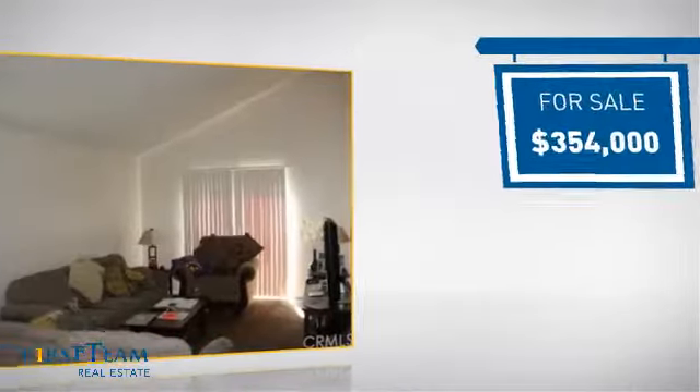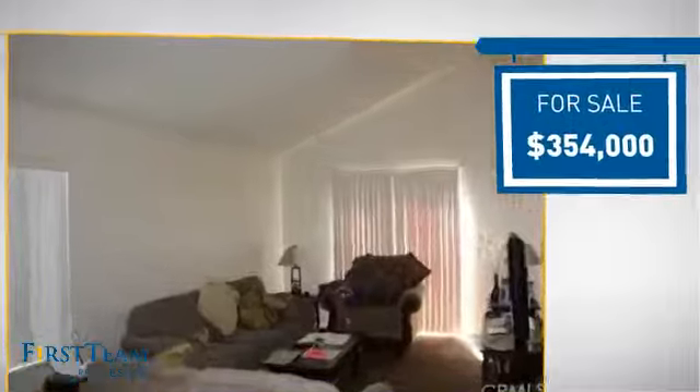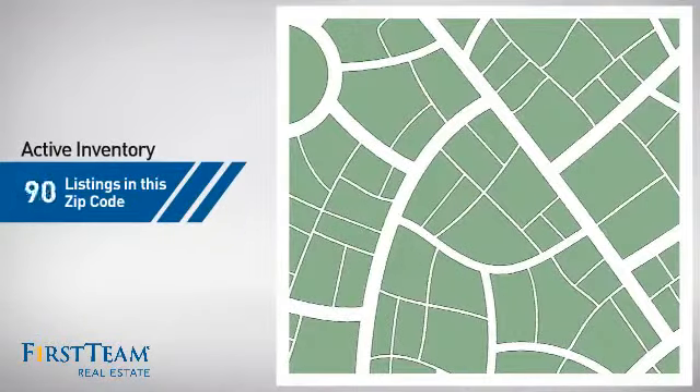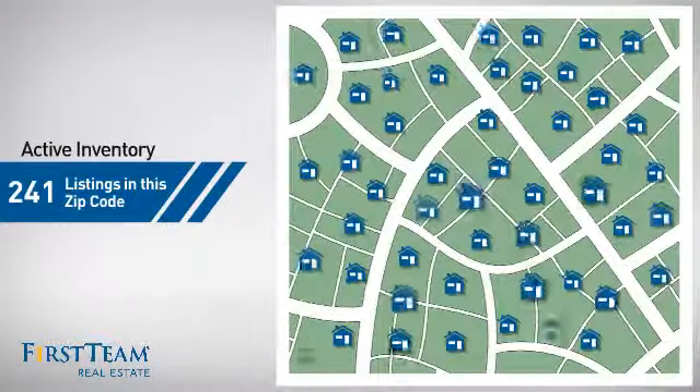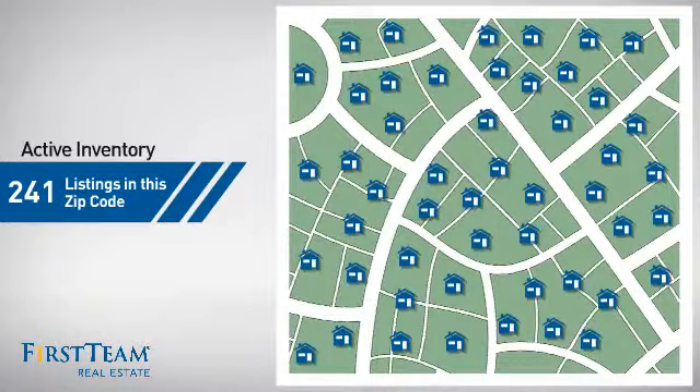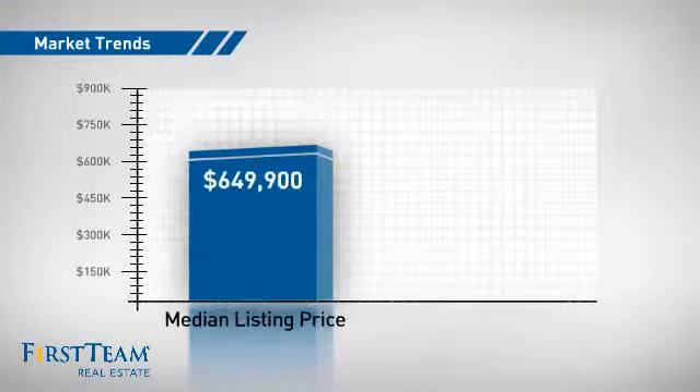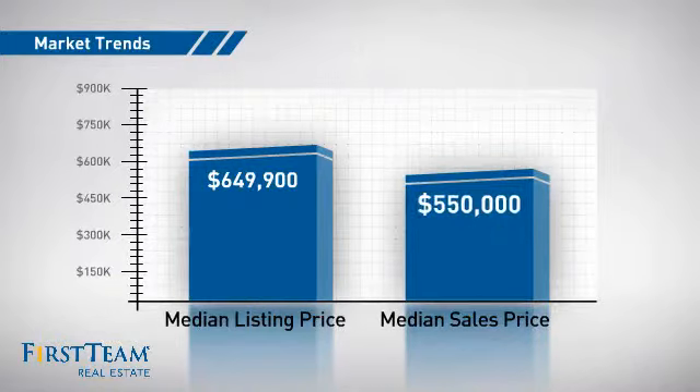Currently listed at just over $350,000, it offers an excellent value for the area. Wondering how it stacks up against the competition? There are now just over 240 homes on the market within this zip code, with a median list price of just under $650,000 and a median sale price of $550,000.